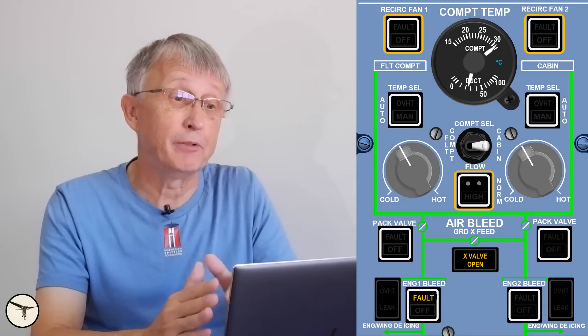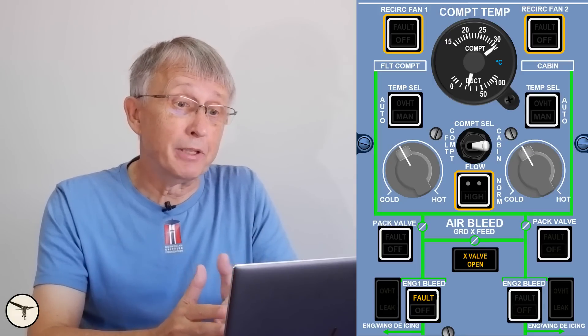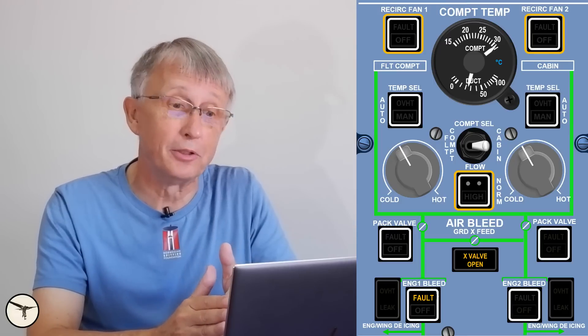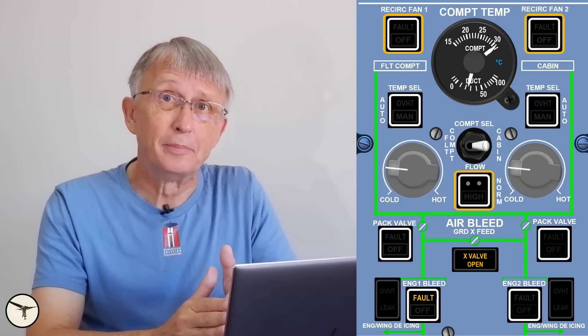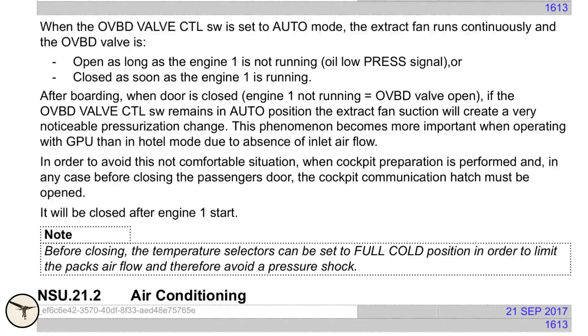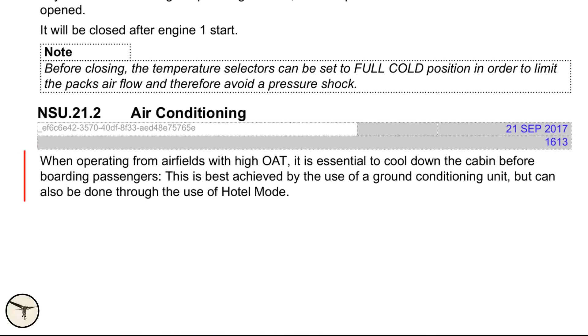When the engine is running at idle — for example in hotel mode — the airflow is very weak. So when the cockpit is hot it is tempting to select the temperature knob to full cold, but that doesn't help at all. This is what is written in the Flight Crew Operating Manual, FCOM, chapter normal operations, normal system use, air conditioning: when operating from airfields with high outside air temperature it is essential to cool down the cabin before boarding passengers. This is best achieved by the use of a ground conditioning unit, but can also be done through the use of hotel mode.